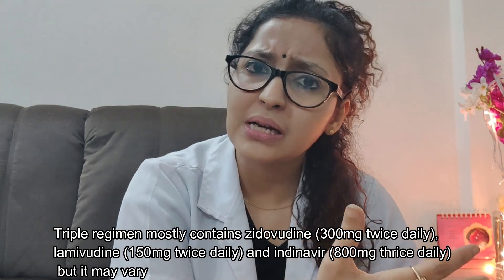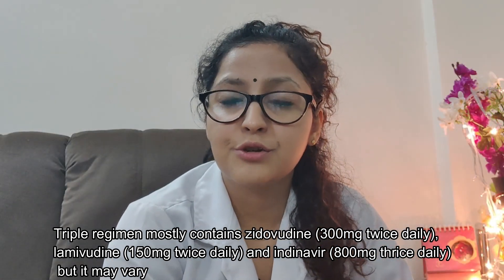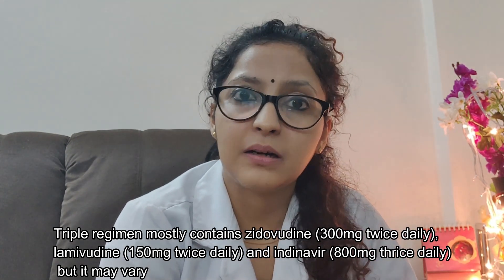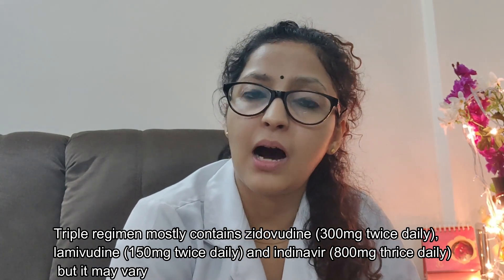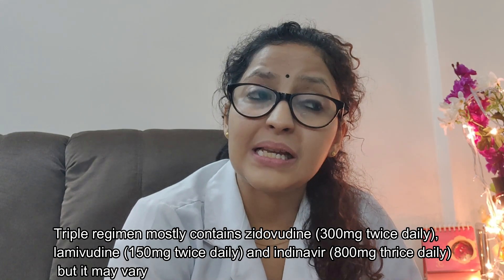Once the virus has spread systemically, antiretroviral drugs also fail to act. Post exposure prophylaxis involves either two or three drugs depending on the risk of exposure, and needs to be taken for 28 days. Both the patient and the doctor need to be examined after 72 hours, and antibody testing needs to be repeated after six weeks, three months, and six months.